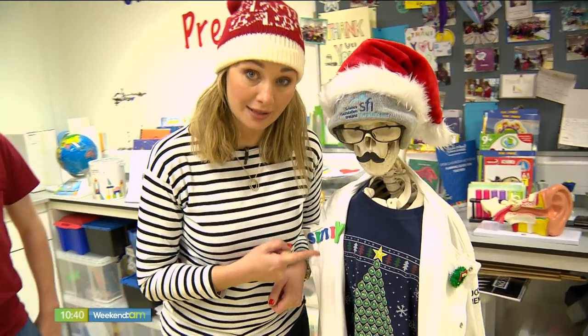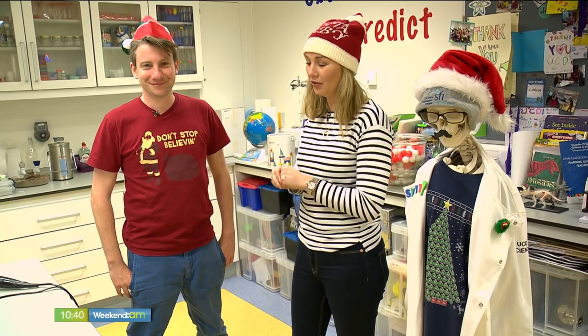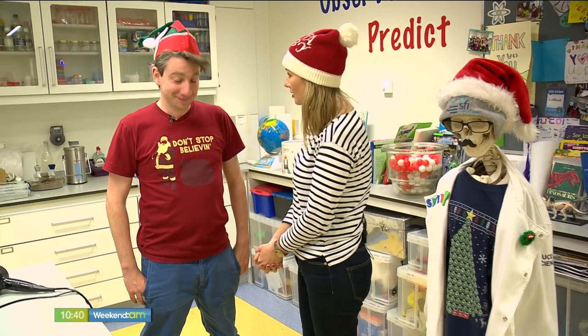Now, this guy doesn't seem to have any answers for me, but I have arrived here at UCD Explore, and our scientist Philip is going to talk me through what flying is all about. Because of course, this is our question today — how does Santa fly around the world?